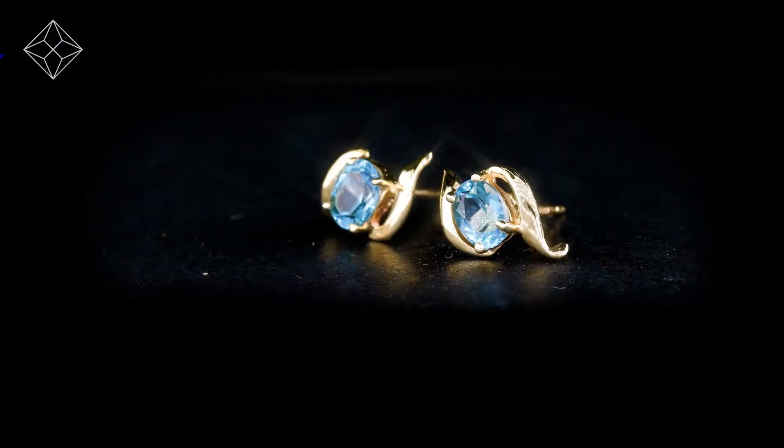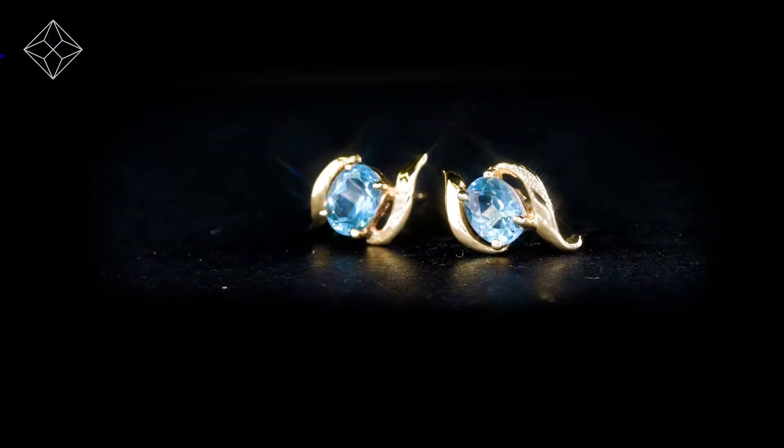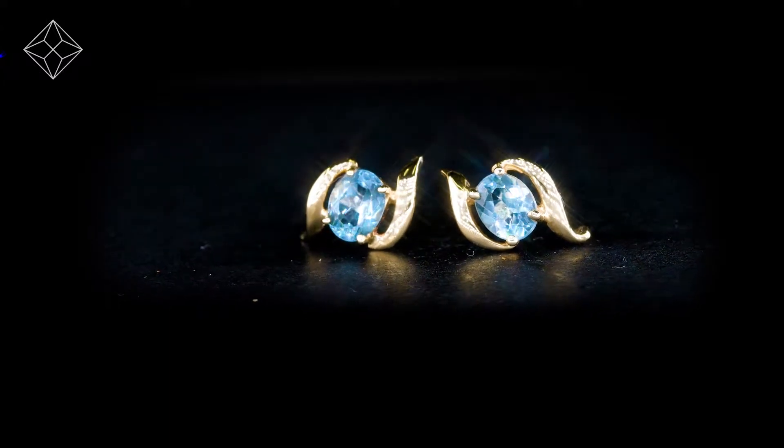Fine diamond jewellery from the diamond store. Only the finest conflict free diamonds and gemstones go into creating our beautifully handmade earrings. These beautiful 9 carat yellow gold earrings look stunning in a claw setting.